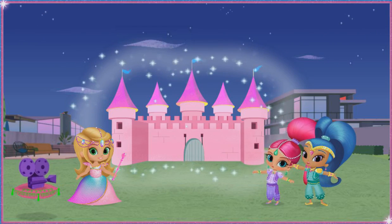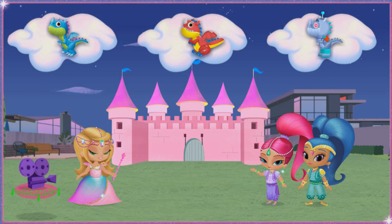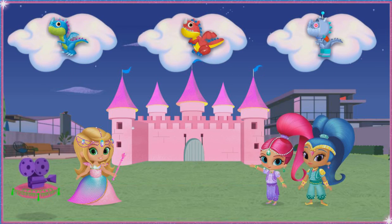Shimmer and Shine, Dragon Princess Movie Set Divine! Now for the second wish — there can't be a dragon princess movie without a dragon, of course.